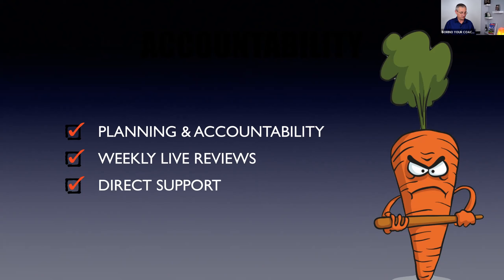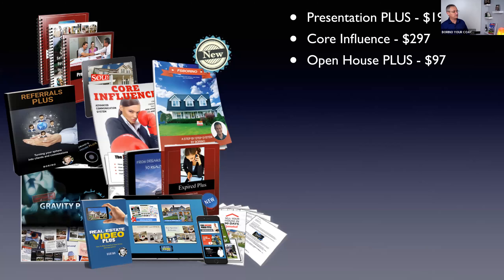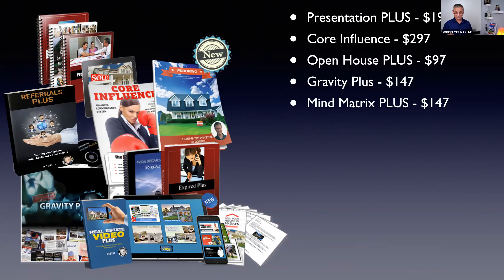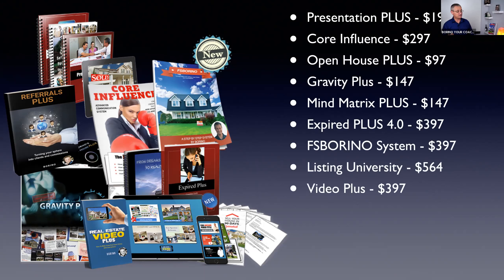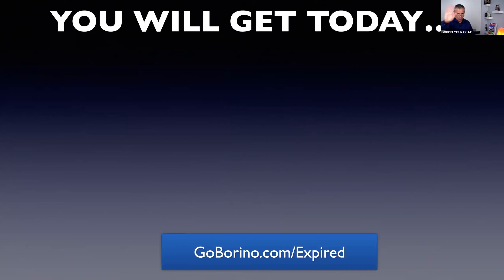We do a role-play clinic, confident communication clinic, expired clinic, Facebook clinic — whatever help you need. I also do what I call Real Estate 9-1-1, where I just open my phone line and you and I get to talk. All of my systems are included. Instead of sending you one giant box that people get overwhelmed by and never use, we piece it up — every month one week to study, three weeks to implement. You get Presentation Plus, Core Influence, Open House Plus, Gravity Plus, Mind Matrix Plus, Expired Plus, FSBO, Rental Listing University membership, Video Plus, Referral Plus — all included. That's a $3,000 package.